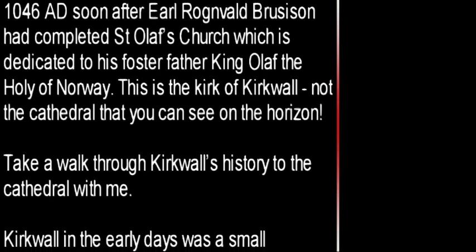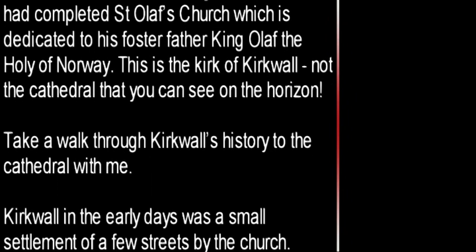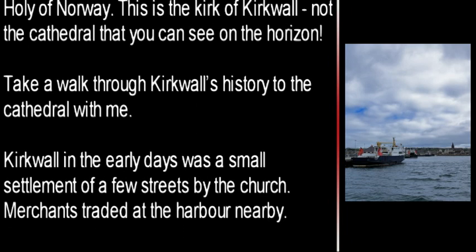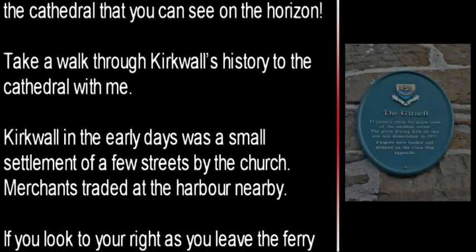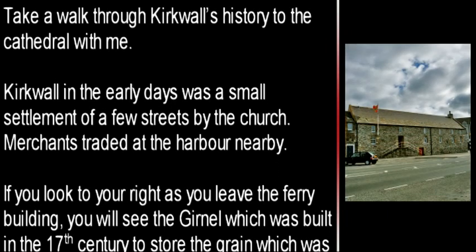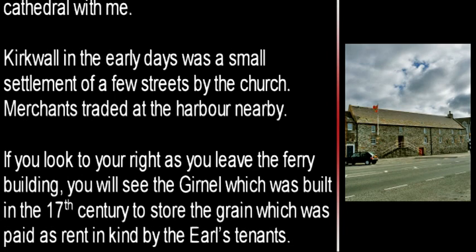Kirkwall in the early days was a small settlement of a few streets by the church. Merchants traded at the harbour nearby. If you look to your right as you leave the ferry building, you will see the gurnel, which was built in the 17th century to store the grain which was paid as rent in kind by the Earl's tenants.